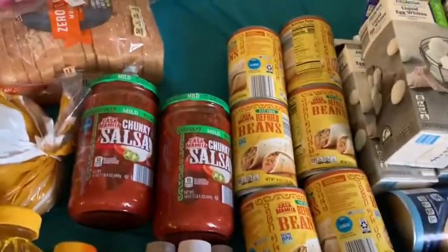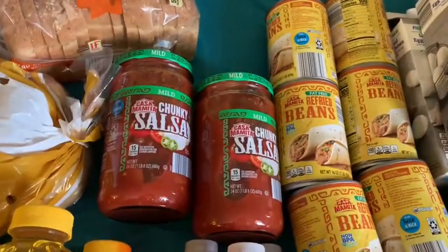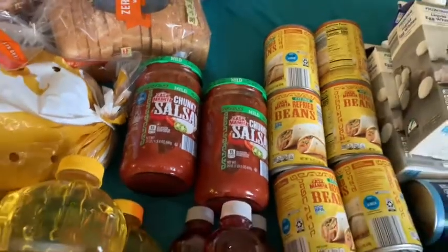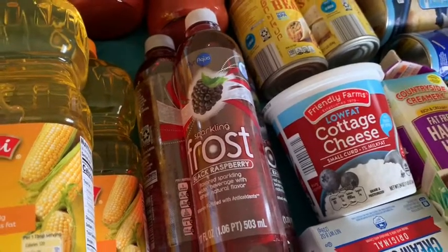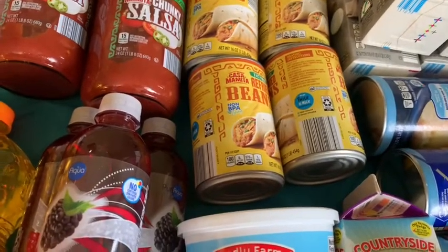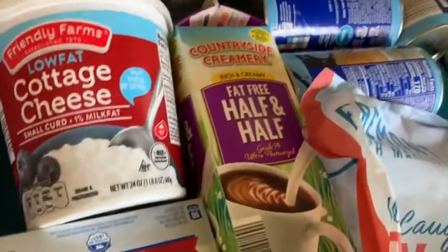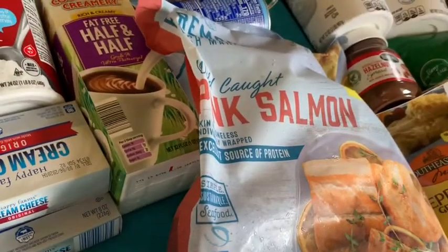I got some fat-free refried beans — I use that for nachos for the kids. Their favorite salsa is this one from Aldi, the mild Casa Mamita brand — they don't like any other kind of salsa, just that one. I got this frost drink, it's 49 cents a bottle at Aldi. The green beans are maybe 79 or 75 cents a can at Aldi. And this low-fat cottage cheese is $1.59 and the fat-free half-and-half is $1.55 at Aldi.